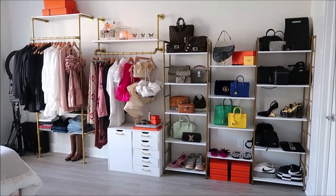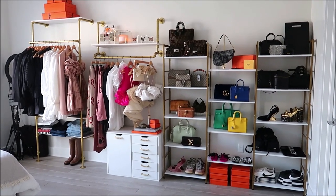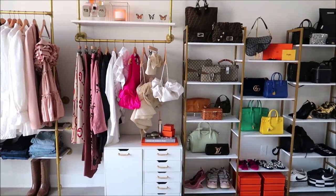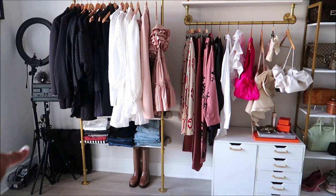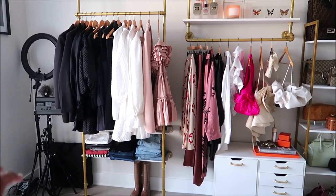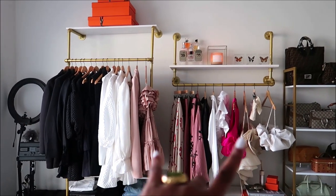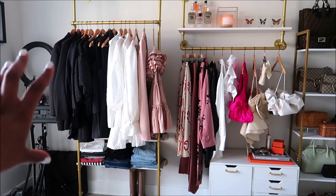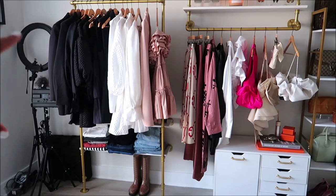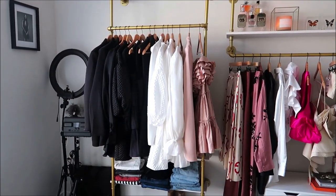When you first walk into the room, this is the first thing you're going to see — even when the apartment door is open and the bedroom door is open, this is the focal point, which I love. In this little nook I have my recording equipment. This space is actually large enough to fit another small bookshelf, but I like having my equipment here for easy access to all the chargers and wires I need when I'm constantly creating content.